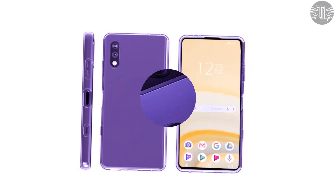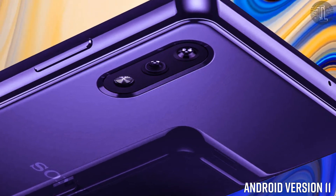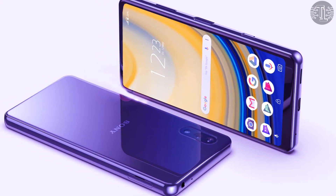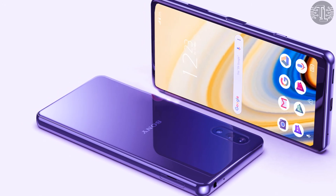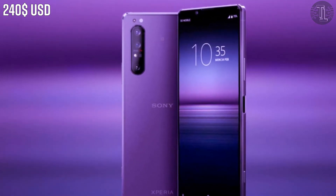The Sony Xperia H2 runs on Android 11. In terms of connectivity, the device supports 4G, 5G LTE, and GSM. For security, the Sony Xperia H2 includes a fingerprint scanner, accelerometer, proximity sensor, and more.